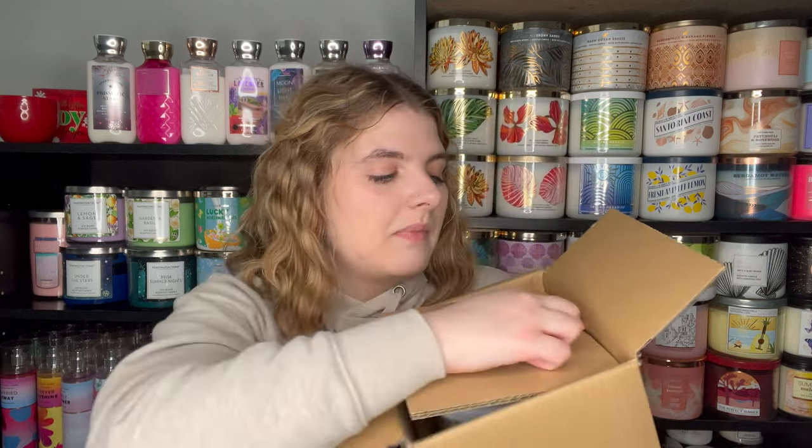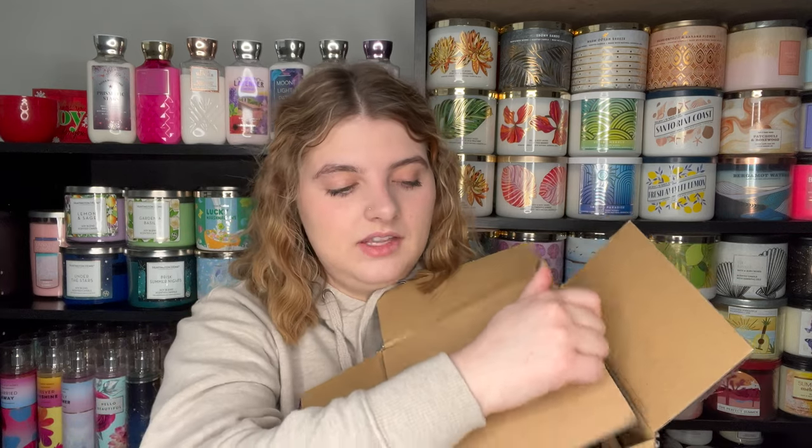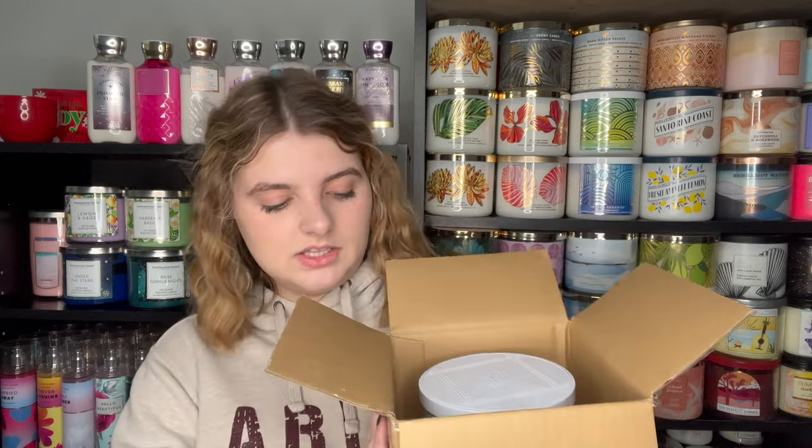I did only haul two candles because, as you can see, I'm running out of space. But I did want to try some of these new scents. While I was checking out, I wanted the mint chip one — the mint chocolate chip one — but it sold out while it was in my cart. So I panicked and just picked a different one. My husband helped me pick out the second candle after the mint chip one sold out, which I think is this one.